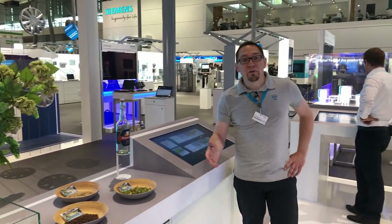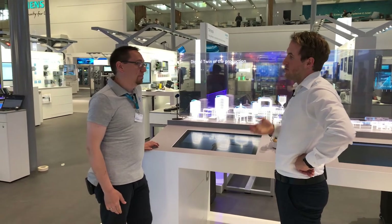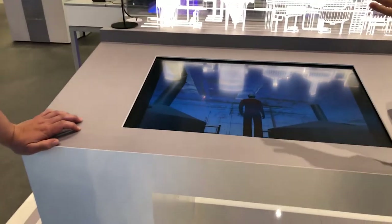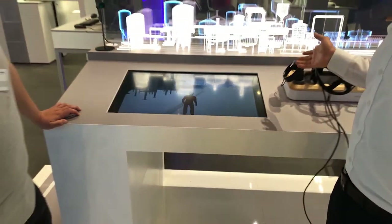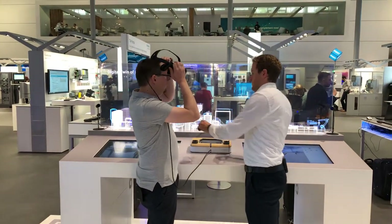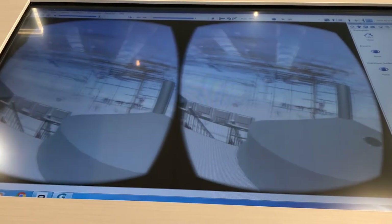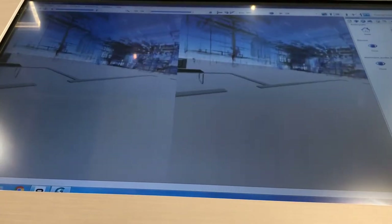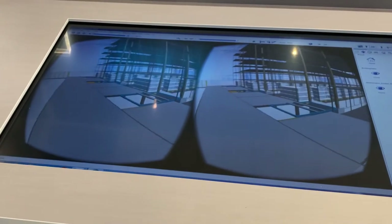Here we are at another highlight — food and beverage. Marco, what can you show us here? We show different digital twins for the food and beverage and especially the brewery industry — for instance, the digital twin of production. We scan an existing plant with a laser and set it in our future desired plant. You can also view it in 3D and virtual reality, allowing you to virtually inspect the plant and check whether service personnel can access everywhere or whether certain parts still need to be changed.